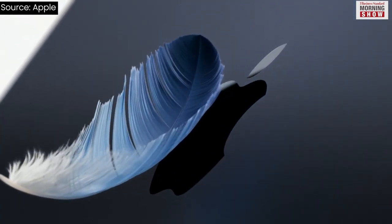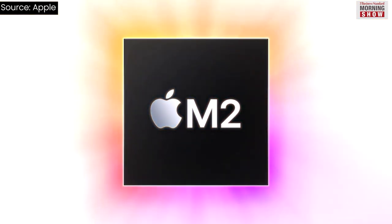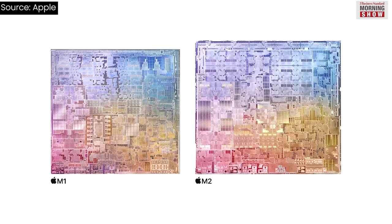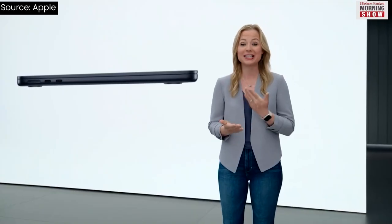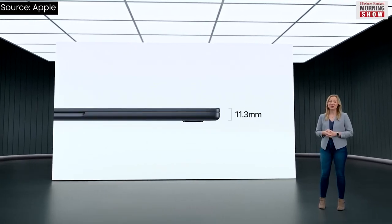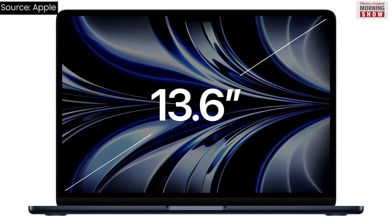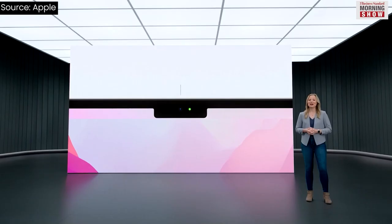Besides previewing the upcoming platforms, Apple introduced the MacBook Air and an upgraded 13-inch MacBook Pro, both powered by the newly introduced M2 Silicon. The new M2 chips are 40% faster than the previous generation. While the Pro model is similar to the last generation in design, the new MacBook Air M2 brings a redesigned chassis and a 13.6-inch Liquid Retina display.